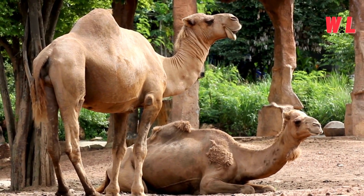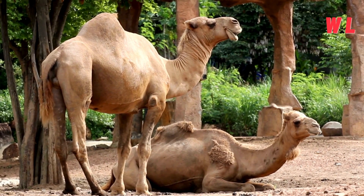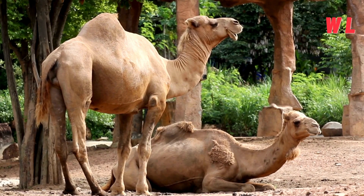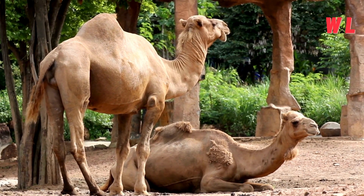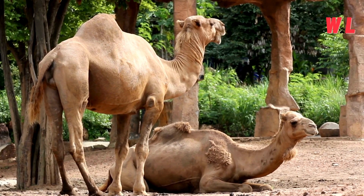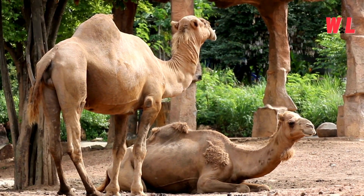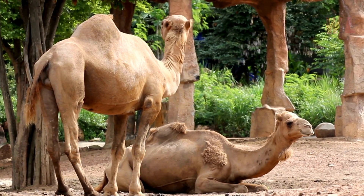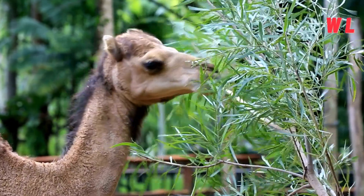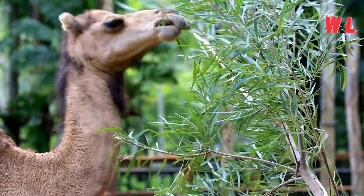The Desert Buffet. In a barren landscape where food is scarce, camels are able to dine on nature's toughest offerings. Their resilient mouths and specialized digestive systems allow them to feast on thorny desert shrubs that would deter most other animals. These prickly plants, rich in nutrients, become a delectable meal for the resourceful camel. With each bite, they extract essential sustenance from the harsh desert environment, turning adversity into opportunity.